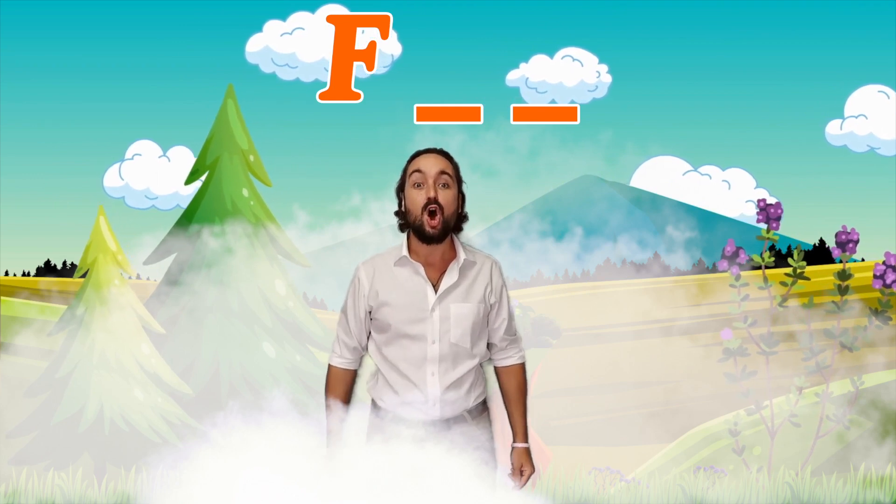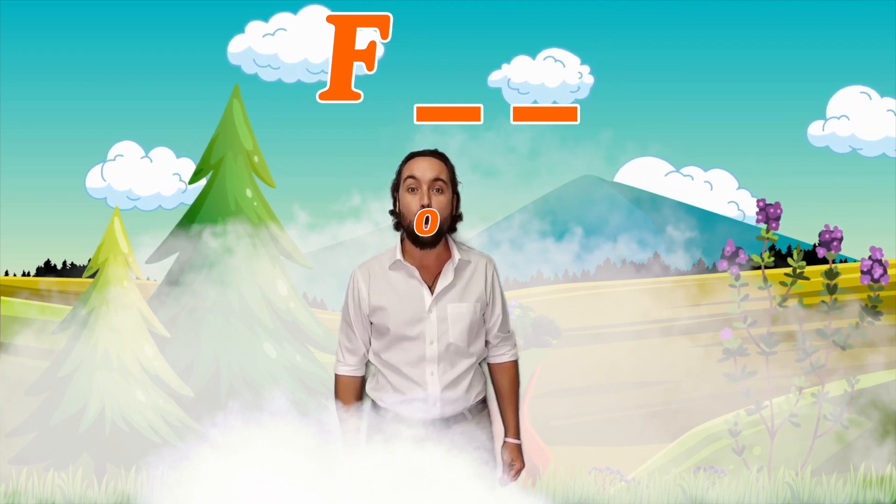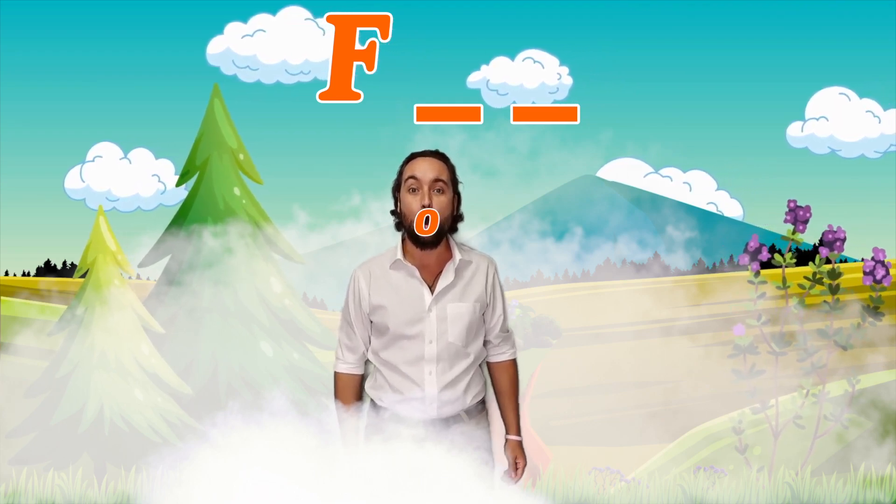The clue is in my lips. Can you see the shape of my lips, English explorers? O, O, O. That's what makes the sound O — my lips make the O shape.